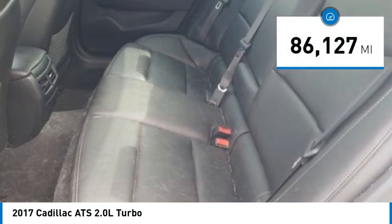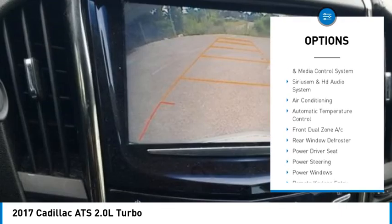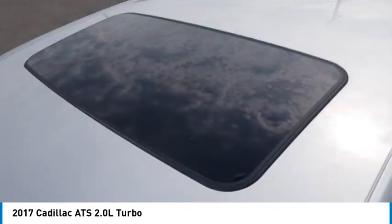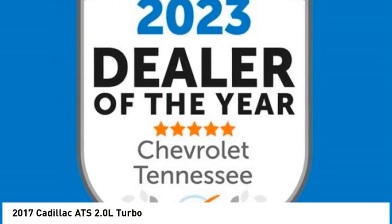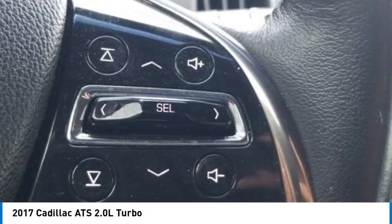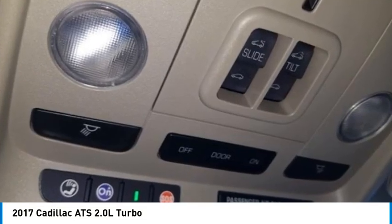Available locally owned and serviced. Features include backup camera, Bluetooth, recent oil change, recent mountain view trade-in, leather seats, and moonroof/sunroof. Also includes equipment group one SD, 3.27 rear axle ratio, four-wheel disc Brembo performance brakes, active aero grille, automatic stop/start, Bluetooth for phone/audio, rear vision camera, and wireless charging.